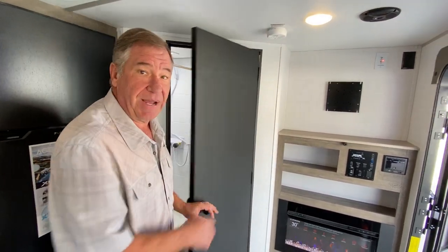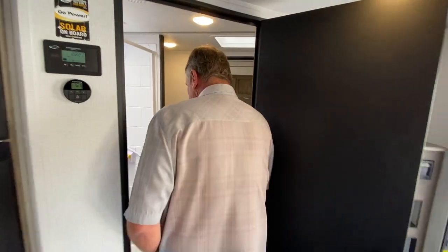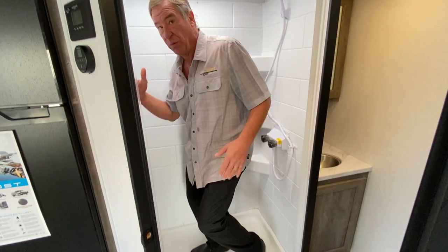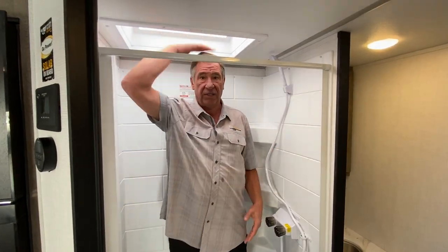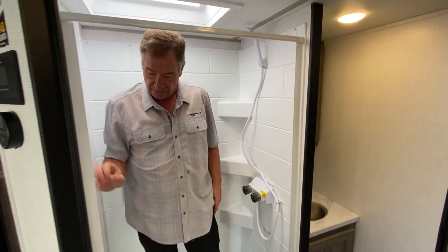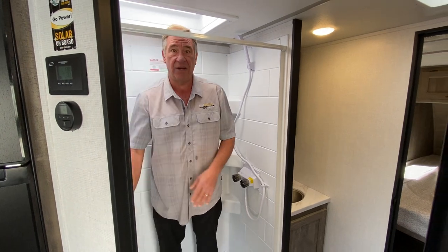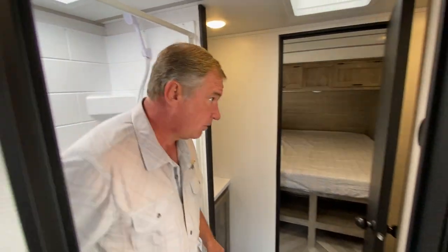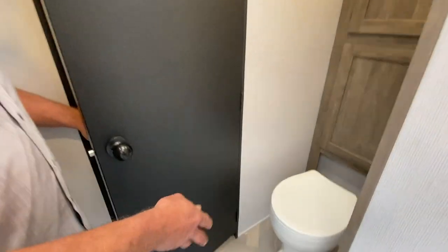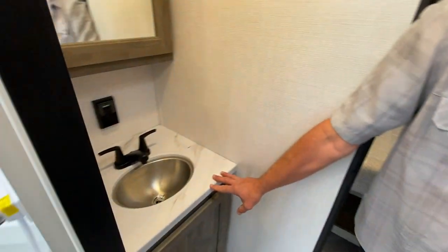As we go into the bathroom, we've got a large shower here. You can see the height and the nice width of it — I'm 6'1" and I've got more room above my head in the sky dome. It has a really nice vinyl cover. Going back into the toilet area, we have our toilet and our sink here.